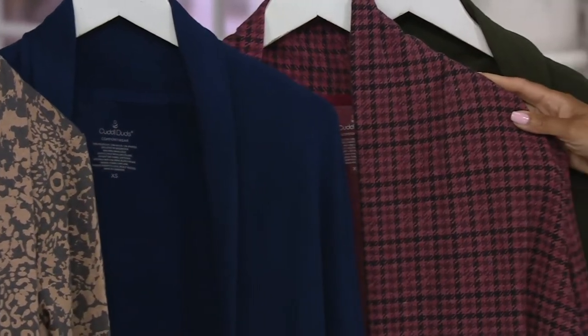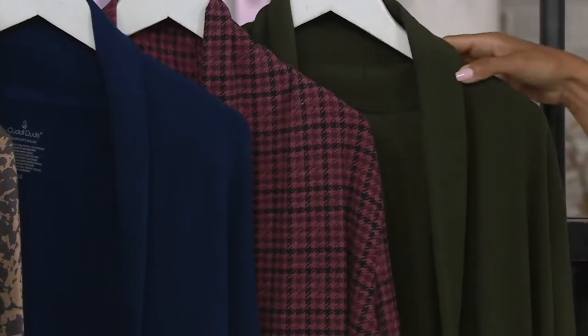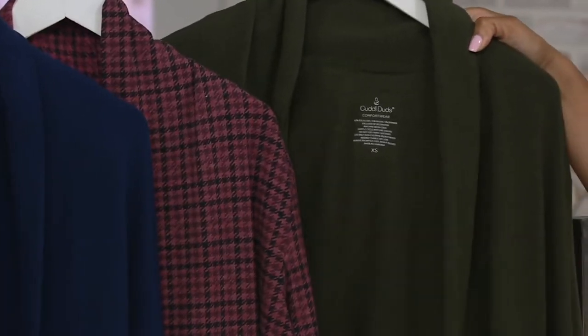Our next print is red houndstooth, size small only. And then we have cypress green, also only in size small.